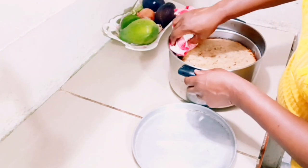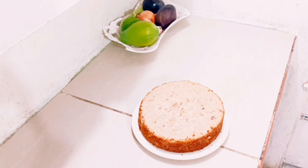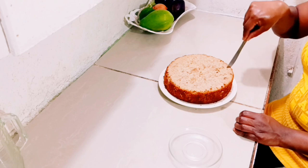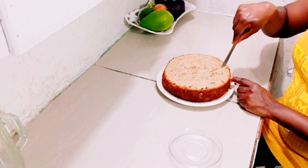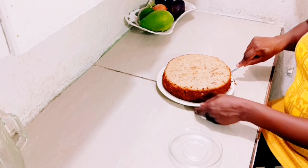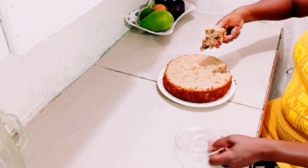Now I'm taking it out of the pot. Here is my cranberry coconut cake — you can see how lovely it looks. Now I'm cutting it to let you have a look at the inside. See how nice it is.